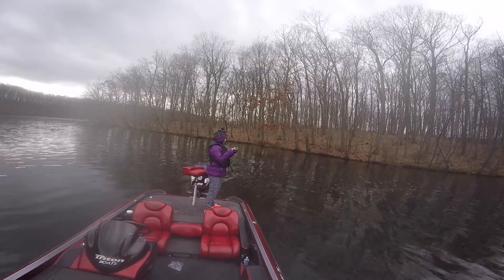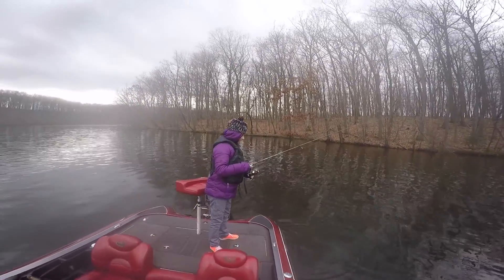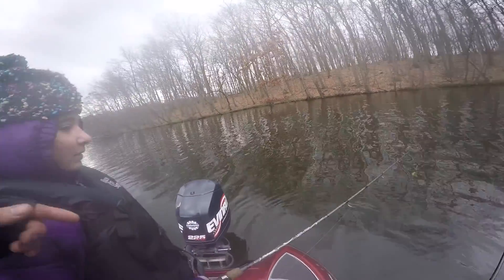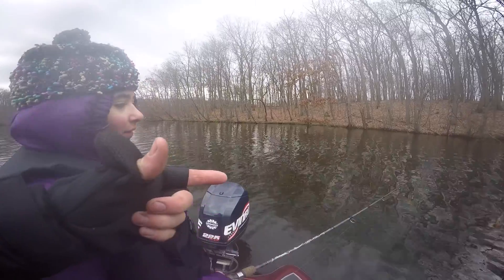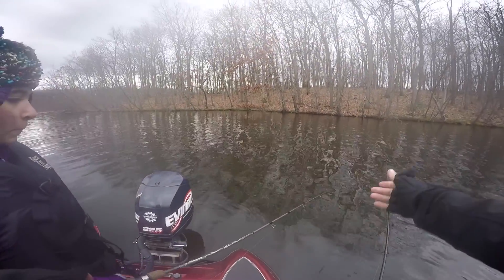Oh yeah, you got one! Oh dude, it came off — it freaking came off. Yeah man, you gotta set the hook. I did, but — dude, I saw it too. Had it like all the way to the boat and it popped off. Let me just let you back up here.